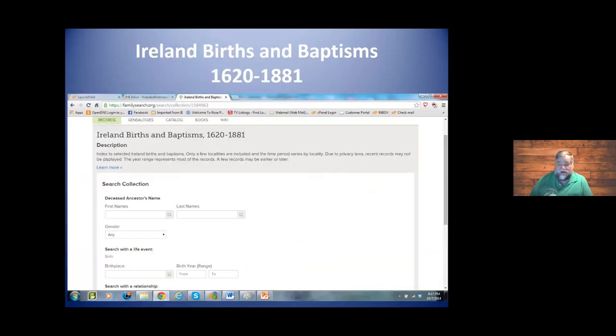On FamilySearch, whenever you go into one of these collections, the screen looks pretty much the same. It allows you to enter basic information: first name, last name, gender. If you know the birthplace or range of years, use them. The more information you can provide, the more accurate your research will be. But it is possible to put in too much information — I've done this many times where I hit search and it comes up with zero records. Then I start removing a few things and get some matches.